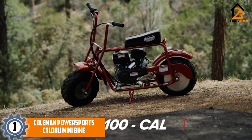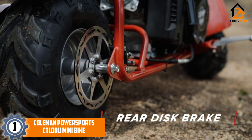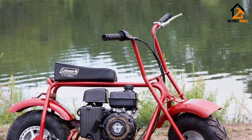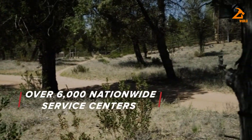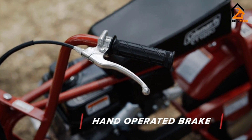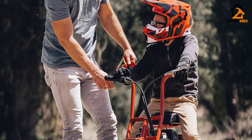And finally, at number 1 we have the Coleman Powersports CT 100U Mini Bike. The Coleman Powersports CT 100U is the kind of mini bike that will leave you wondering what took you so long to get one. A mini bike of its quality is rare, especially at the price tag that it comes at.